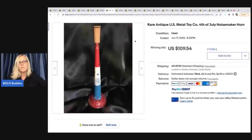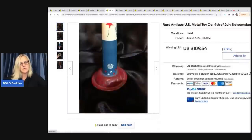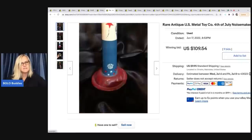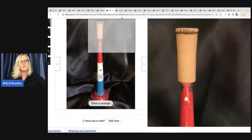Now we have another noisemaker, but this one is different — it's a horn. Most people are using 'rare' in their titles, which I shy away from unless I can't find anything like it. I typically use HTF, which means 'hard to find.' It's still metal or tin with the red, white, and blue patriotic design. That one went for $109.54.